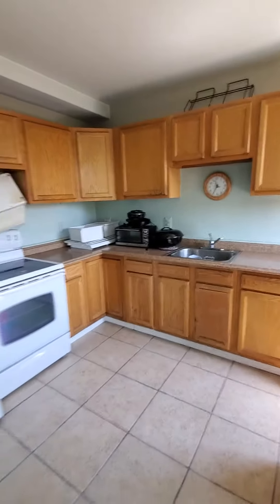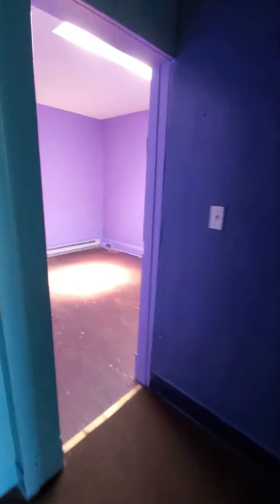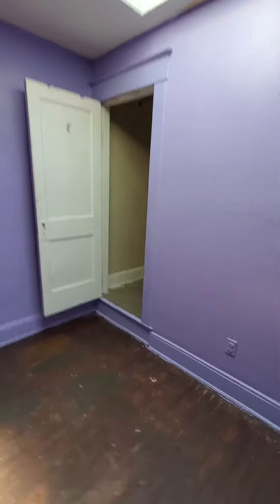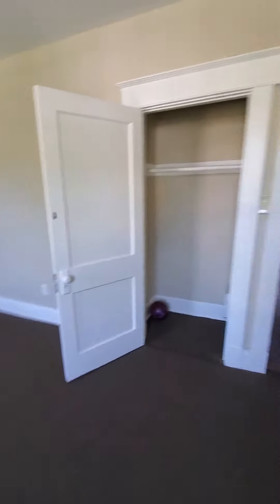We will be replacing the range hood on top of the stove. As you can see, washer and dryer in the kitchen, and then we have your living area and your bedroom.